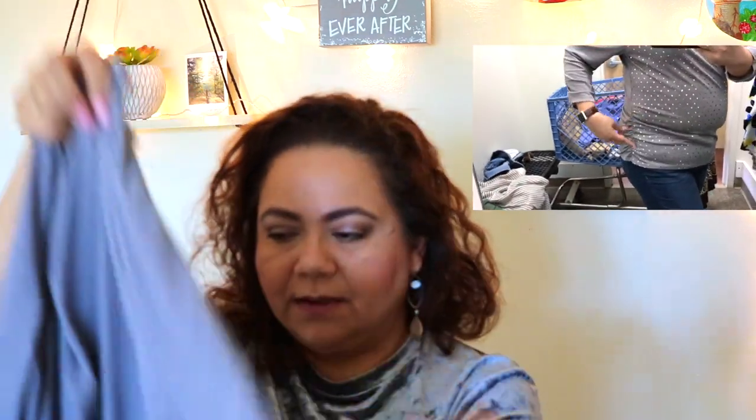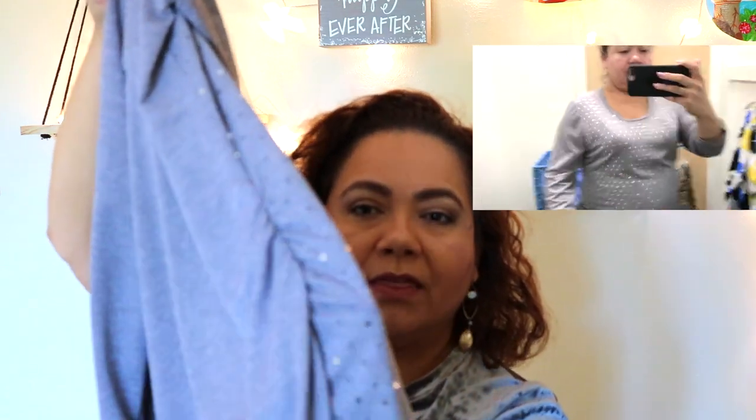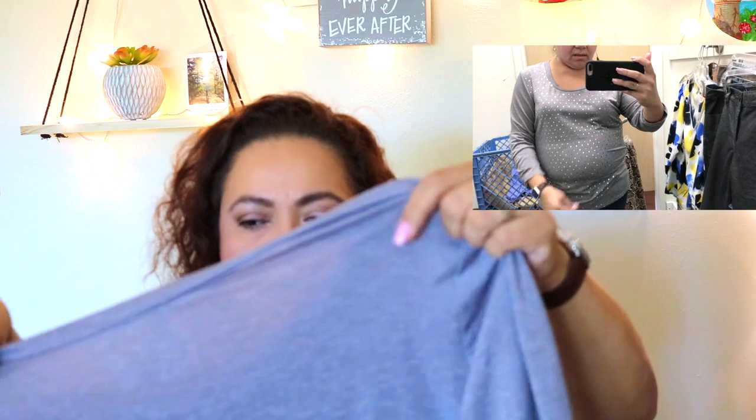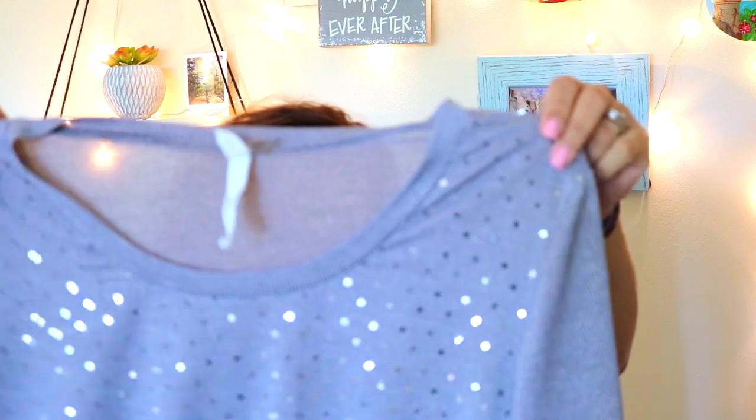The sleeves are three-quarter length and have this elastic ruching on them, and there's also the same ruching on the sides of the shirt. I think it's very beautiful and classic — you can pair it with black trousers and high heels or flats. It's so soft and delicate. I really, really like this shirt.